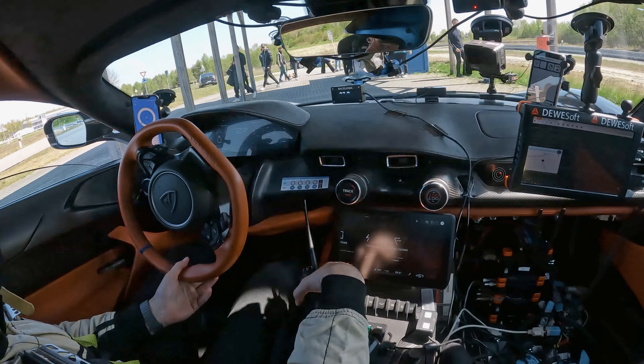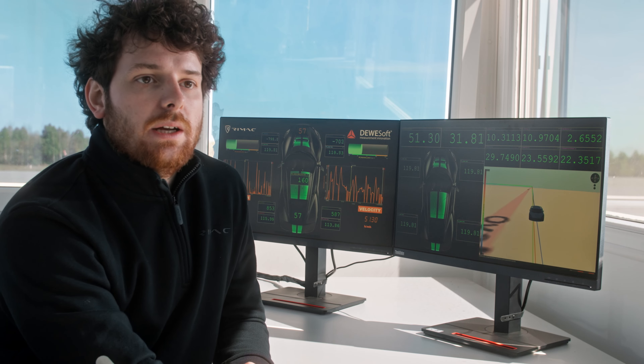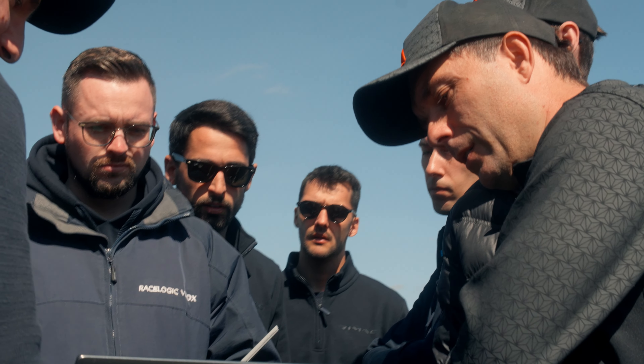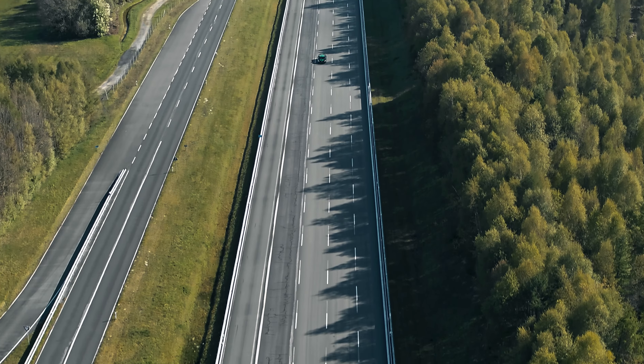In the car at the moment, we have Devisoft's latest and greatest — the new Navion, which is an inertial measurement unit. When doing this kind of measurement, it's very important to have redundancy, which is why we also have a RaceLogic VBOX on board.